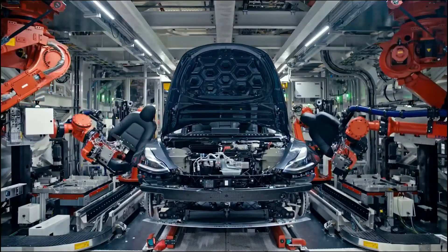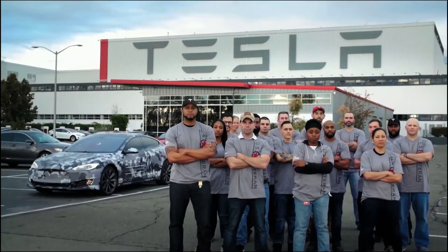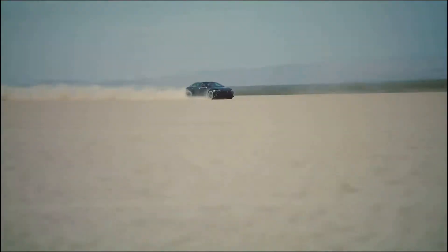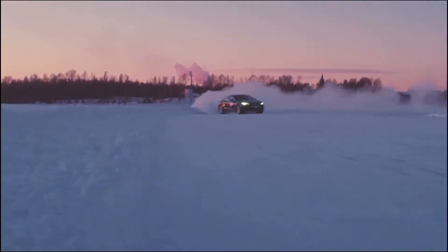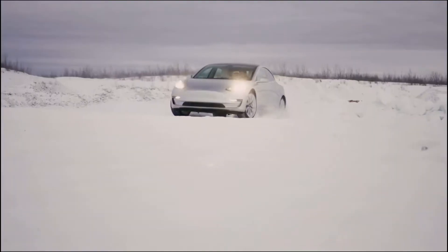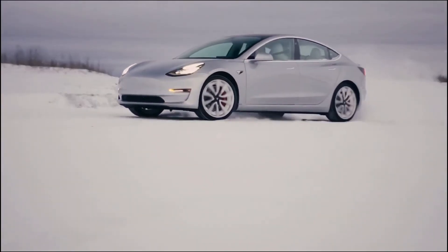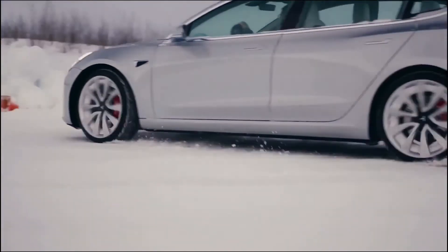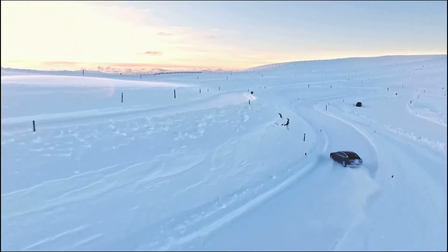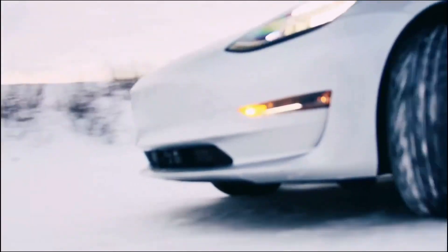EVs are, despite what many believe, still some of the smallest slices of the global car market. But by the end of 2030, it's predicted that electric vehicles will outsell conventional ones. A longer lifespan in batteries means they have the potential to be reused in a second vehicle, which would lower costs and make them more attractive to customers — particularly in a market where fossil fuel vehicles are benefiting from the recent collapse in global oil prices.